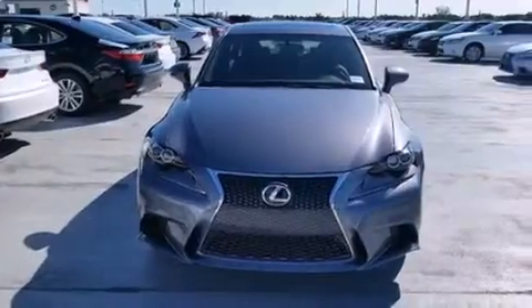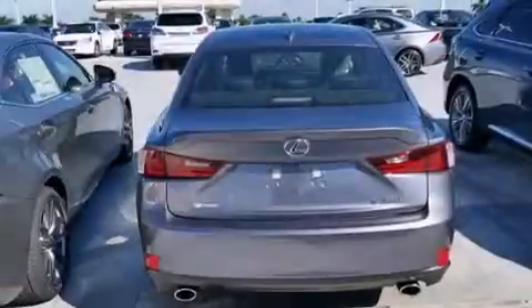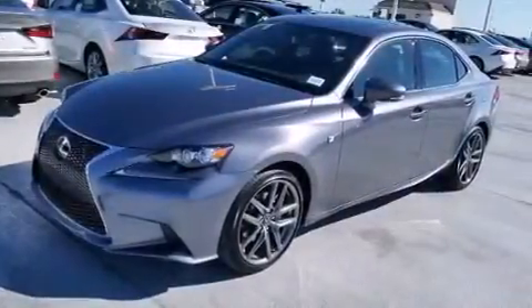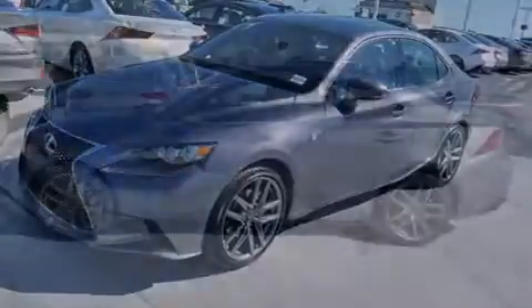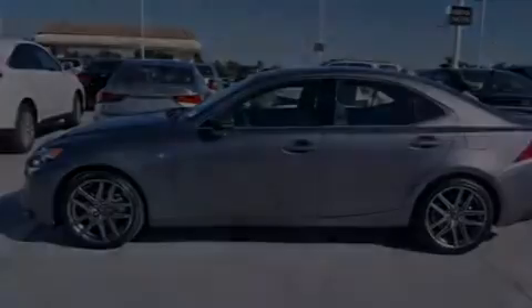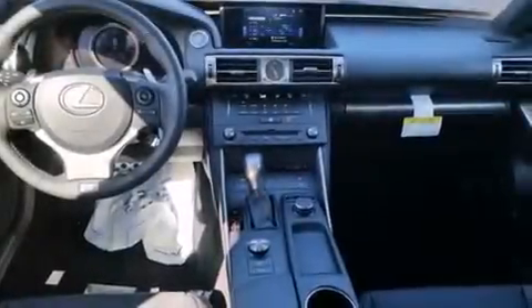Features include a navigation system, Bluetooth mobile device connectivity, Xenon headlights, side curtain airbags, air conditioning with automatic climate control, full power accessories, traction control, an anti-lock braking system, and a sunroof that enables you to fill the cabin with fresh air at the push of a button.